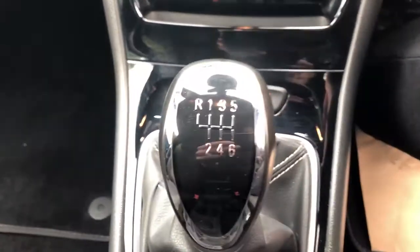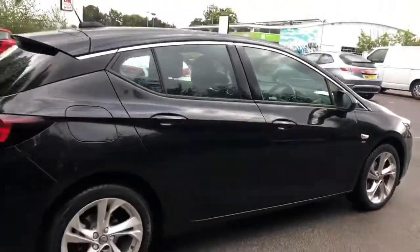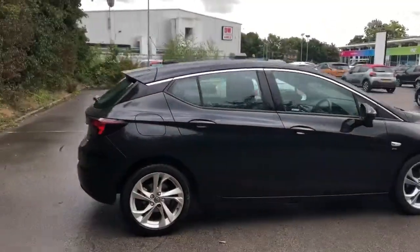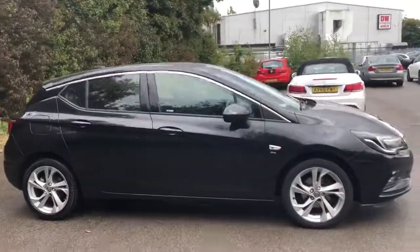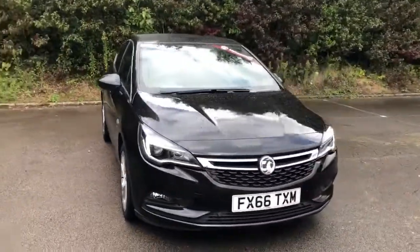This is a six-speed manual, and there we have the 66 plate Vauxhall Astra. To arrange a viewing or book a test drive, please contact Pentagon Vauxhall at Lincoln Tritton Road.